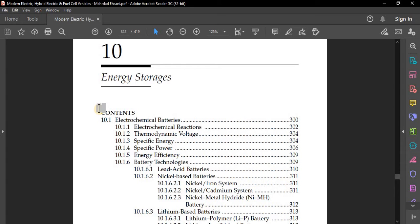Energy storages can be defined as devices that store energy, deliver energy outside, and accept energy from outside. There are several types of energy storages that have been proposed for electric vehicle and hybrid electric vehicle applications. So far these include chemical batteries, ultra capacitors or super capacitors, and ultra high speed flywheels.